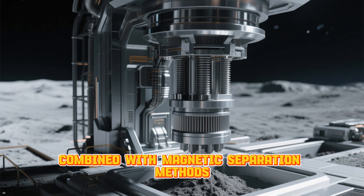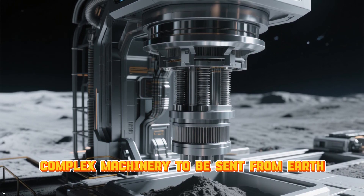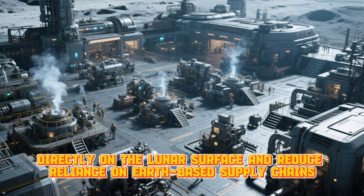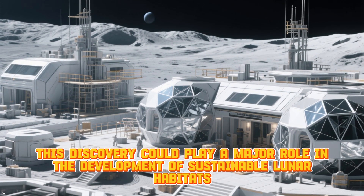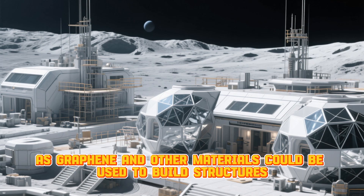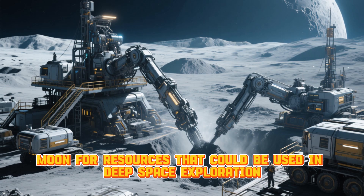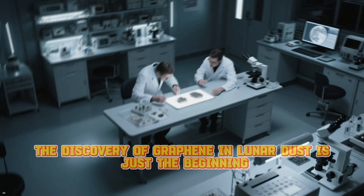Iron particles, combined with magnetic separation methods, could allow for efficient extraction of graphene without requiring complex machinery sent from Earth. This opens up exciting possibilities for in-situ resource utilization on the Moon, allowing future missions to create materials directly on the lunar surface and reduce reliance on Earth-based supply chains. In the long term, this discovery could play a major role in developing sustainable lunar habitats, as graphene and other materials could be used to build structures, store energy, and filter water on the Moon. It could also pave the way for future missions that mine the Moon for resources used in deep space exploration, providing materials for spacecraft and habitats that will take us to Mars and beyond.